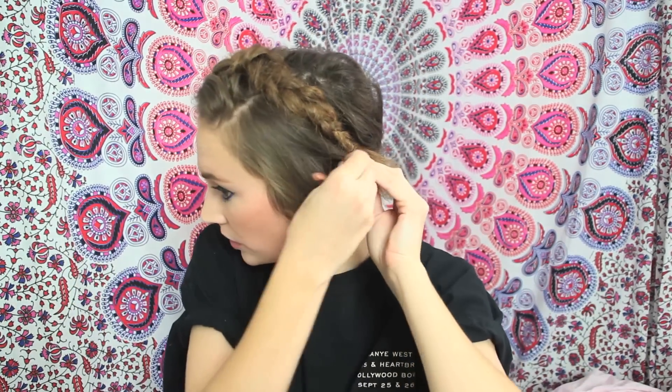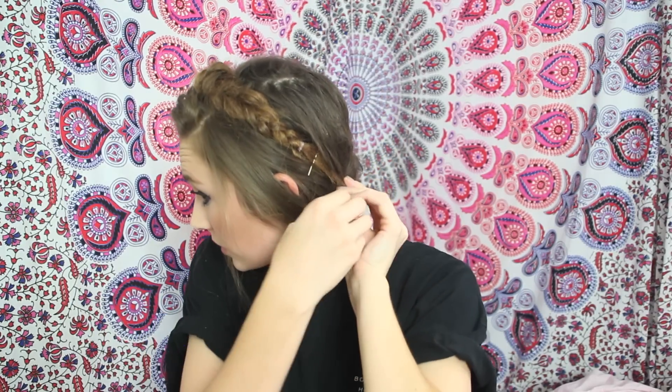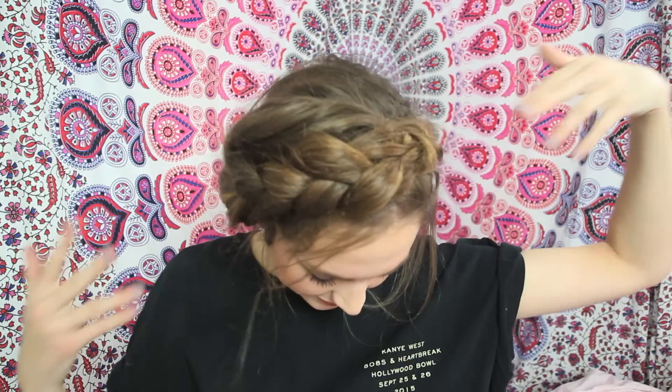Hairstyle number 2 is inspired by the one and only Aspen Ovard. I'm just pulling my hair all the way to one side and putting it into a braid, but facing the braid upwards so I can pull it over the top of my head, pin it on the other side, and now I have a braid crown. After I bobby pinned the braid down on the side, I tucked it underneath the rest of my hair so you couldn't notice. Then I just pulled out a few baby hairs in the front and that's it.